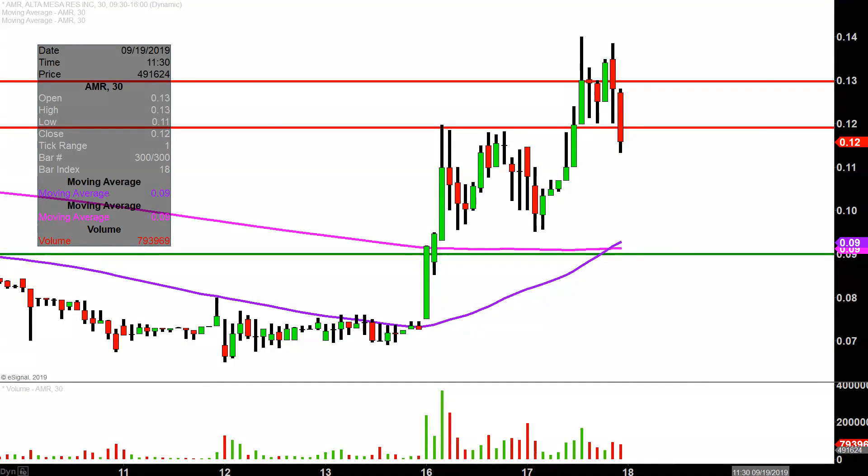Real quick, what do I mean by 30 minute in case maybe we're new to charts? Instead of each one of these candlesticks here representing one day's worth of price action, which is what you would normally see, each one represents 30 minutes. So all this here may look like several days worth of time — it's actually today's price action broken down into 30 minute time slices.